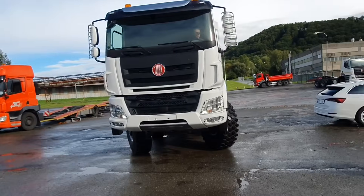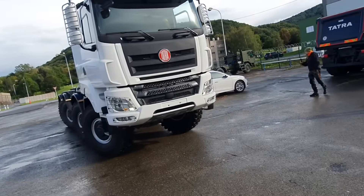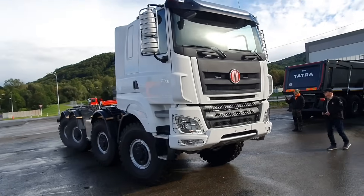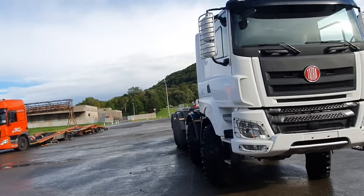Now the truck will be transported to the bodybuilder for fitting of the superstructure. We are really excited to see the finished truck in action. Please like and subscribe if you want to see more products like this. Take care, bye!